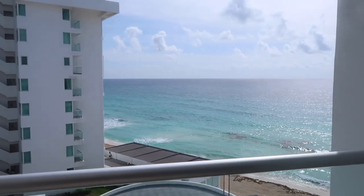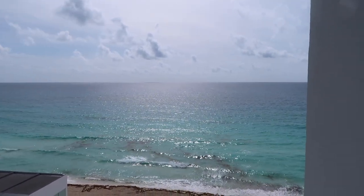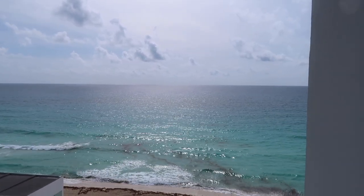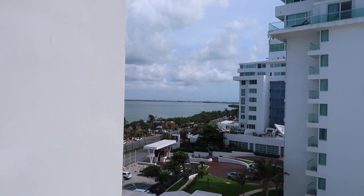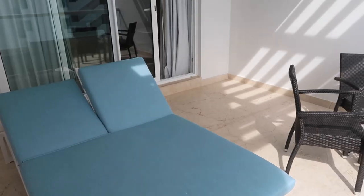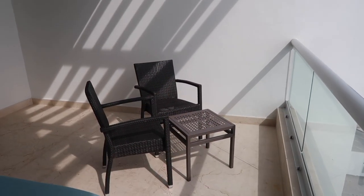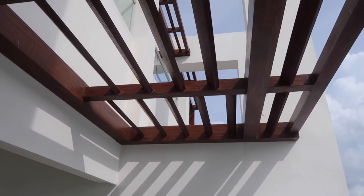Good morning! Look at that view — we have all ocean over here from the room, you can only see ocean. Over there is the other side and a little bit of the hotel zona. This is our patio with a lounge bed, a little breakfast table, and a pergola above us.